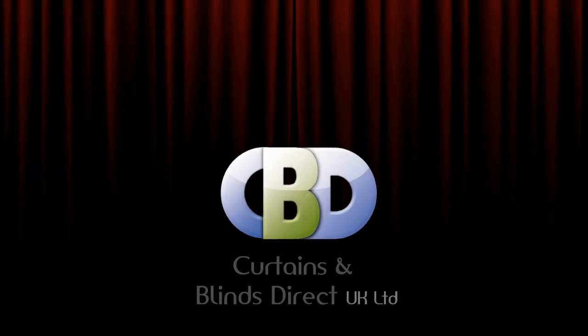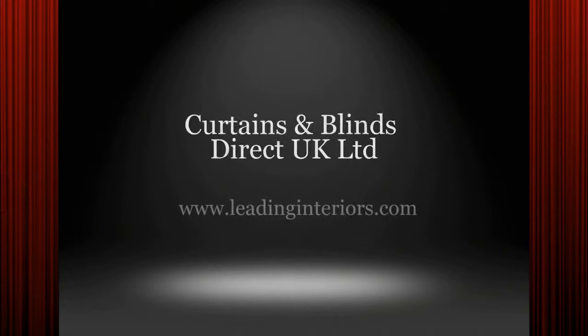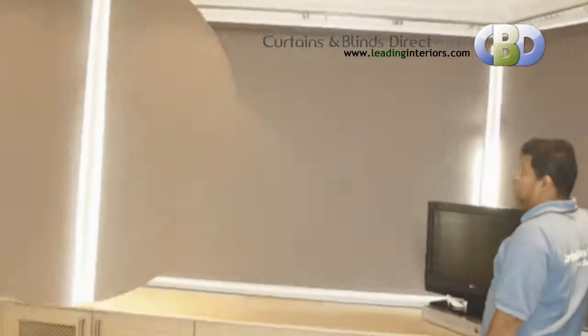Curtains and Blinds Direct UK Limited, trading as leadinginteriors.com, specialists in ready-made roller blinds and made-to-measure roller blinds. There is a lot more to this style of blind than meets the eye.